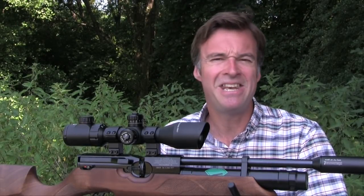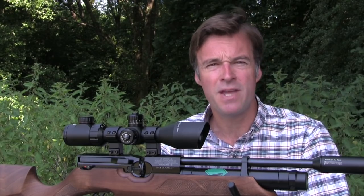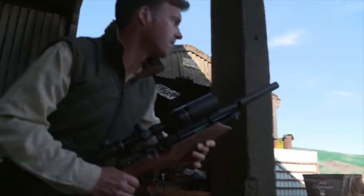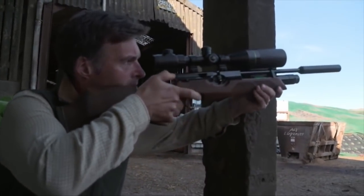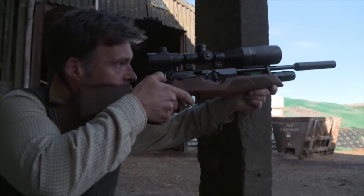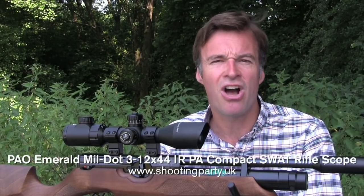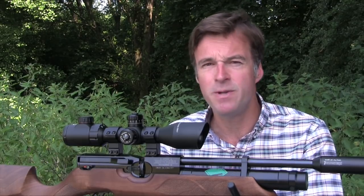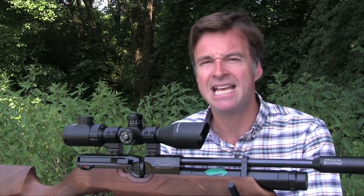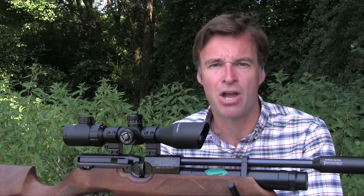I'm looking at another PAO Emerald Swat scope this week. I've reviewed a few of these over recent months and used one in a very recent hunting package, and I have to say that for the money I'm really impressed with these optics. This model is the Mildot IR 3-12x44 compact, distributed by the Shooting Party, with a retail price of £149.99 — I'd class that as a mid-priced airgun scope.